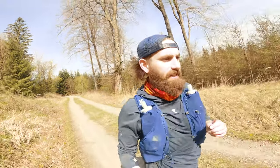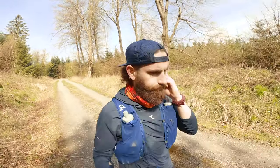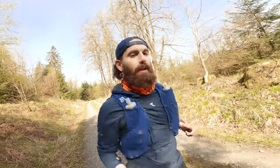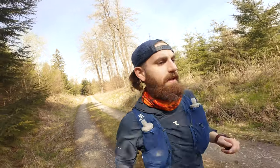I've worn it a couple of times out in the trails. It's a very comfortable material, keeping you nice and warm. You can wear a t-shirt underneath in case you need the extra layer, or even an extra outer layer if you feel you need more protection from the elements.